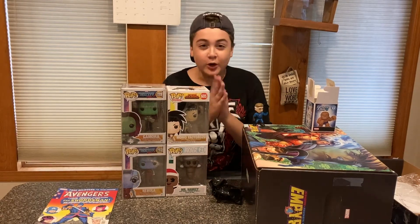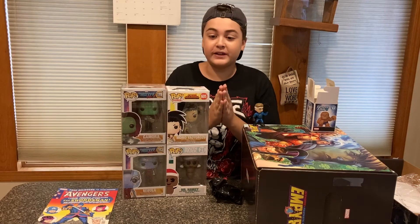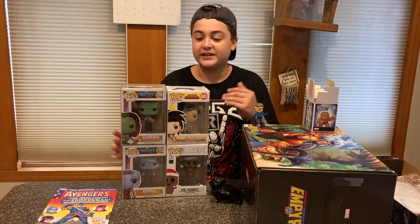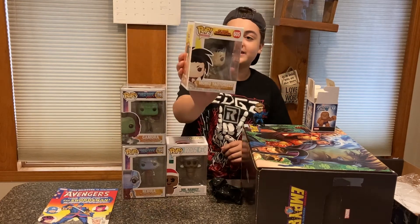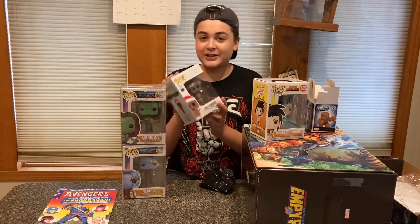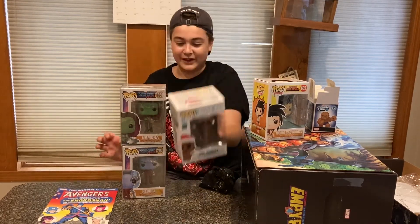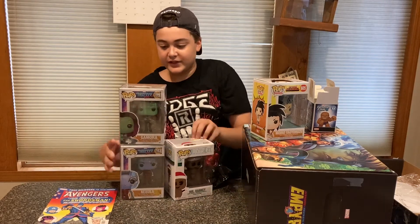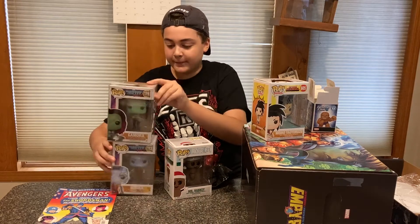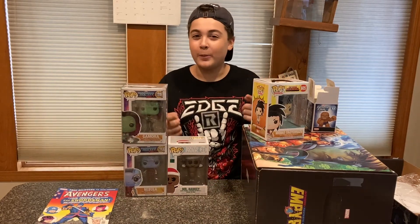Thank you so, so much to my cousin again for being my sponsor and for hooking me up with these sick pops and the pop protectors on the pops too, which is crazy. This will definitely fit perfectly into my My Hero Academia collection. I'm not sure if I want to keep Mr. Hankey in or out of box — it's funny, it's Mr. Hankey from South Park. And these two pops from Guardians of the Galaxy are awesome. Thank you again, and I will give you a closer look at everything we opened up.